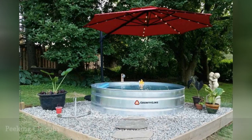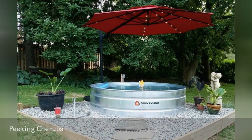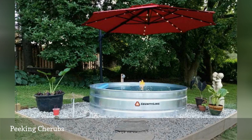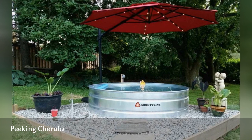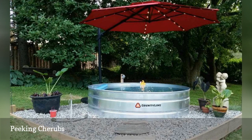A separate patio was built to house a stock tank pool environment that includes an electric and solar-powered umbrella, tropical plants, a funky cherub statue, and pea gravel for the backyard, owned by Tara Joie Beavers of Coatesville, Pennsylvania. Tara is a blogger who lives in an old farmhouse and sells vintage and eclectic items on her Etsy shop, Rascals Rarities.